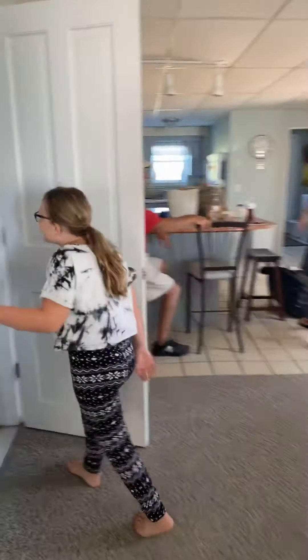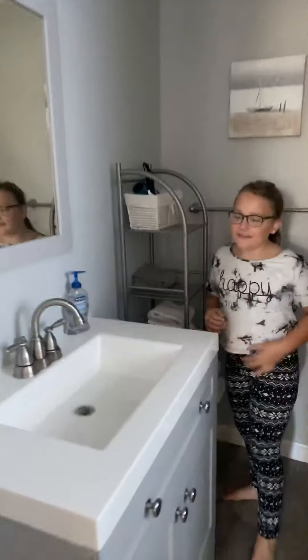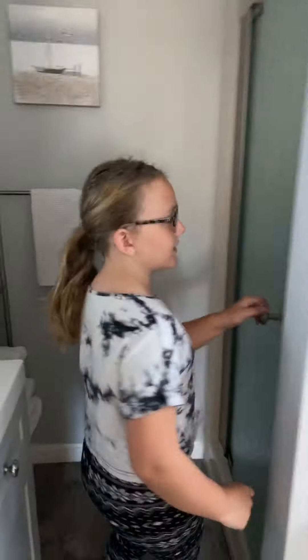And we have a bathroom. It actually smells good, I don't know how. We have a sink, the toilet and a tiny shower.